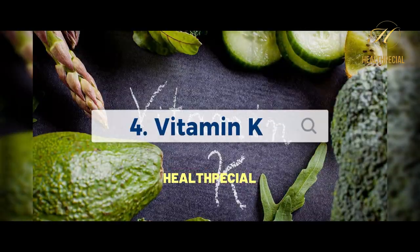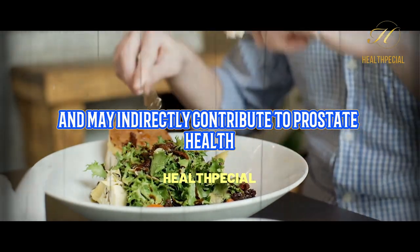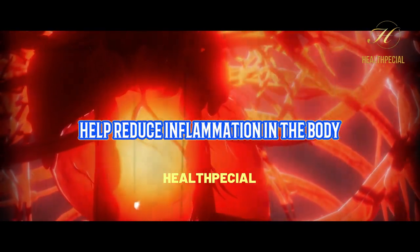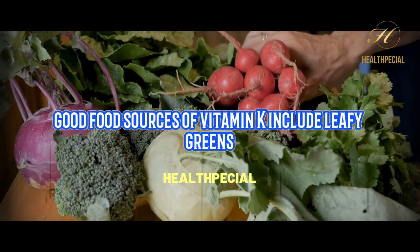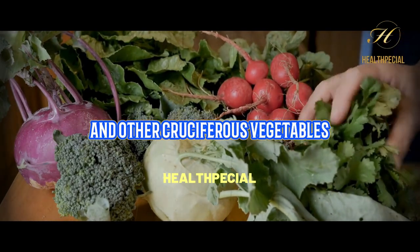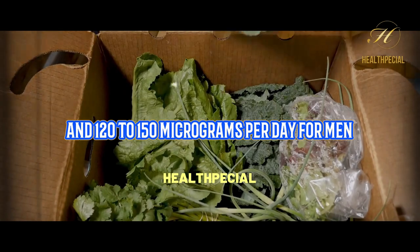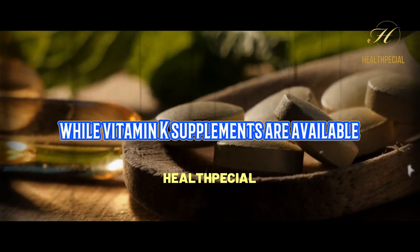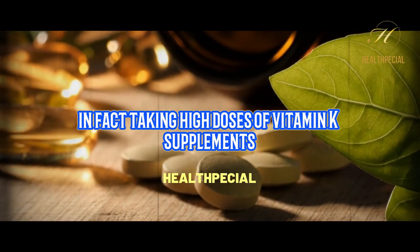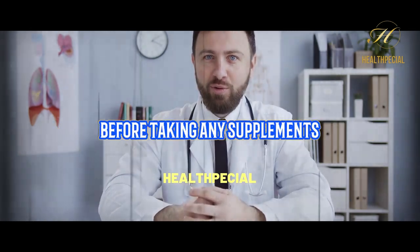4. Vitamin K. While vitamin K is not directly related to prostate health, it is still an important vitamin for overall health and may indirectly contribute to prostate health. Vitamin K plays a role in blood clotting and bone health, and some research suggests that it may also help reduce inflammation in the body. Good food sources of vitamin K include leafy greens like spinach, kale, and collard greens, as well as broccoli, brussels sprouts, and other cruciferous vegetables. The recommended daily intake of vitamin K for adults is 90 to 120 micrograms per day for women and 120 to 150 micrograms per day for men. While vitamin K supplements are available, it's usually not necessary to take them if you're getting enough from your diet, as taking high doses may interfere with certain medications like blood thinners. It's best to consult with a healthcare provider before taking any supplements.